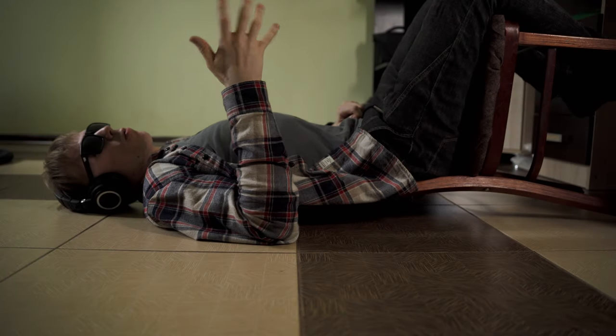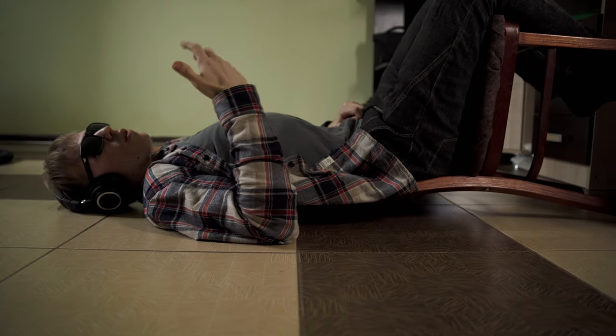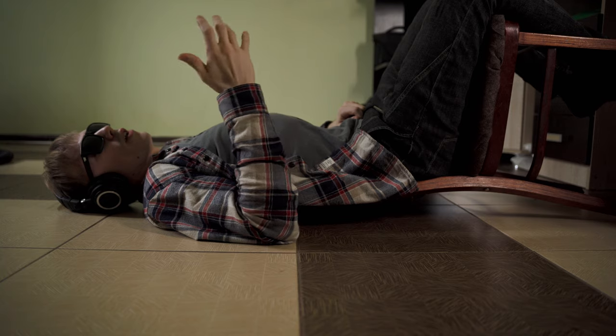Hello everyone! Maybe you're wondering, why am I on the floor? Well, you have to check out my first channel, the Word Videographer channel.